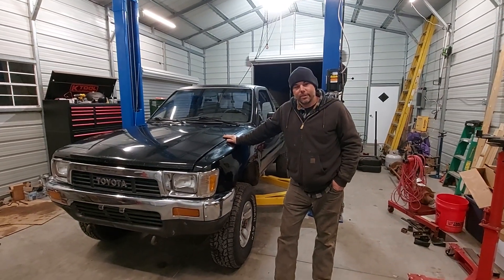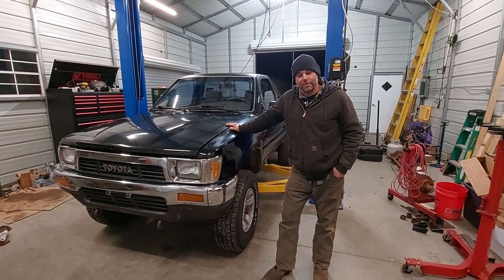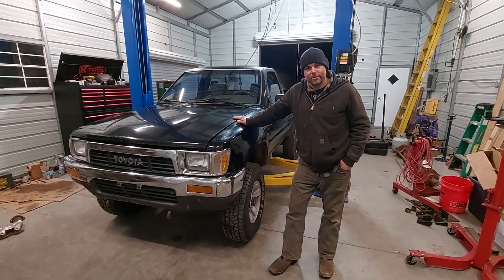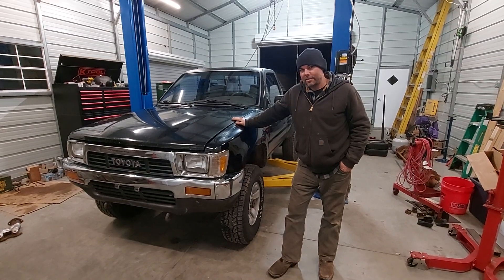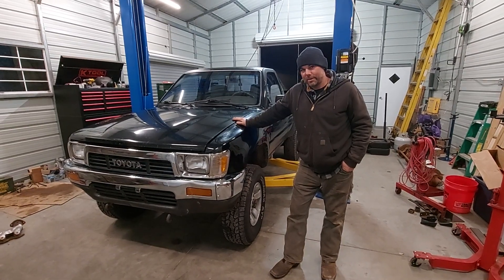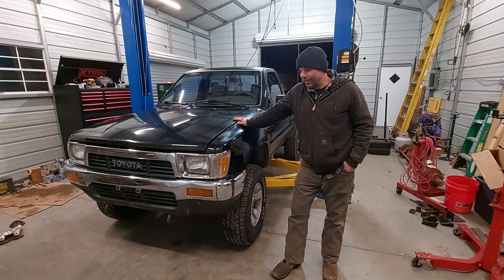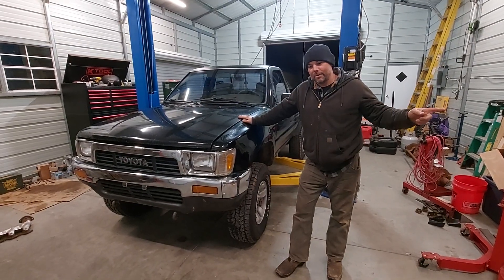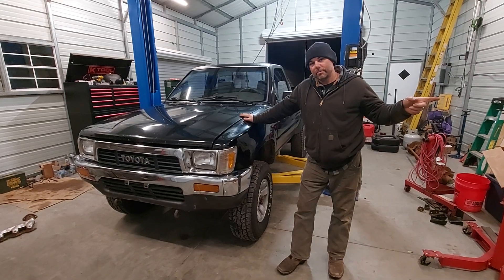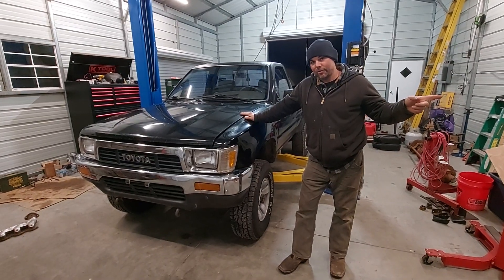Tonight we've got a beautiful camera lady filming us — I want to thank her for showing up. We've got a beautiful '91 Toyota pickup and you don't see one like this every day. I don't know how my buddy Mark made it through Marietta and Northern Pickens...